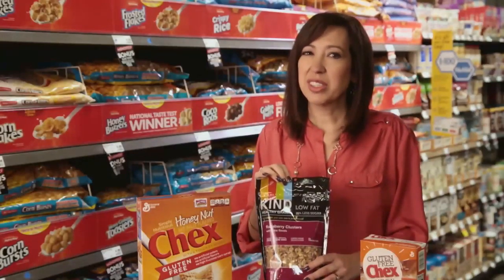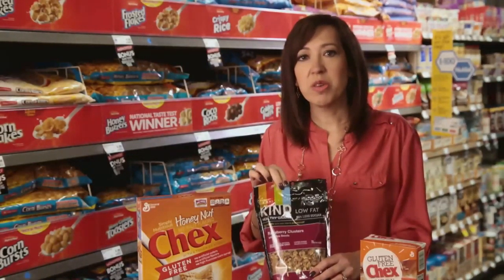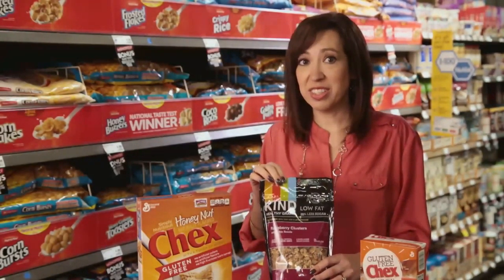Kind Granola is another great option — different stores have these on either the cereal aisle or the gluten-free aisle. I like to stir this into my yogurt. Gluten-free Chex Instant Oatmeal are also great options for someone following a gluten-free diet. They're easy to find on the cereal aisle and cost about the same as other cereals.